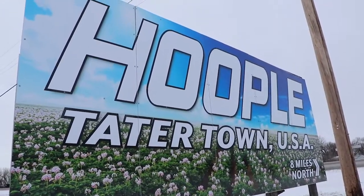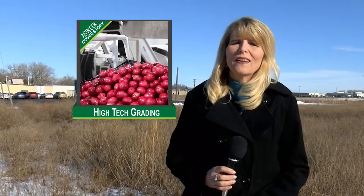For Ag Week, this is Mikkel Pates at Hoople, North Dakota. Compact Custom designed and built the machine specifically to fit into the Hulls' existing building. You can read more in the next Ag Week magazine or at agweek.com.